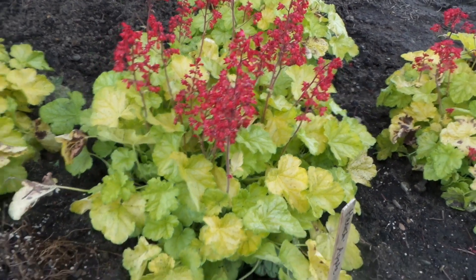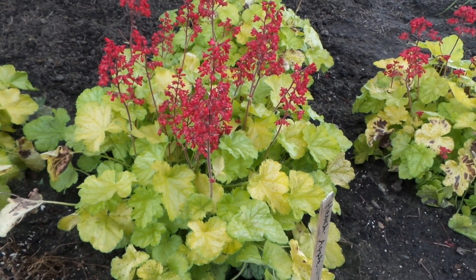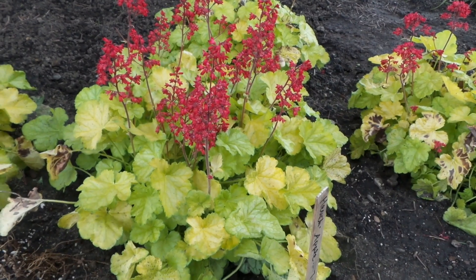This is a long-blooming Heuchera, so you'll see flowers throughout the summer. This is Heidi from Garden Crossings with Heuchera Appletini.